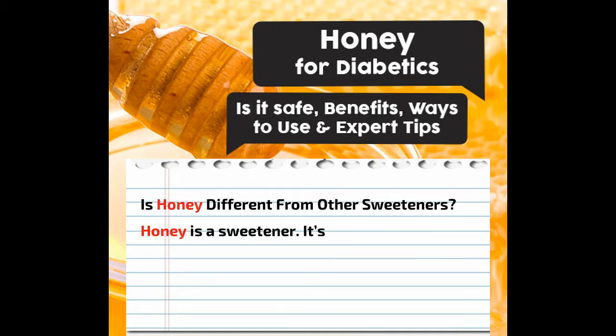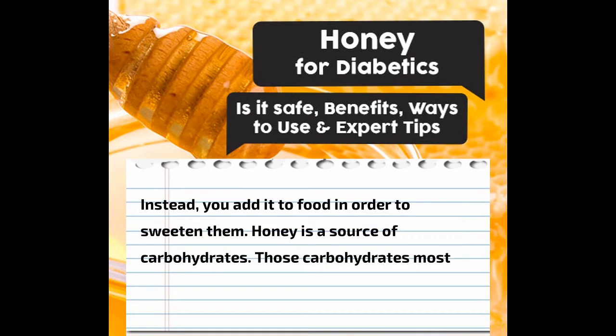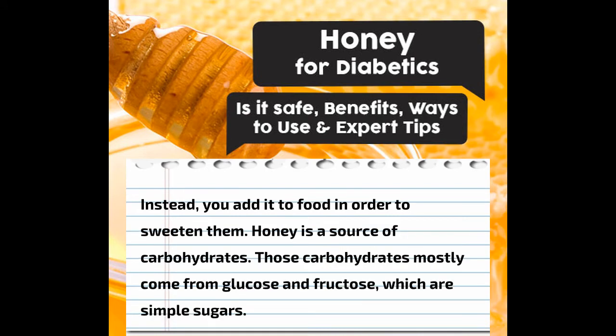Is honey different from other sweeteners? Honey is a sweetener. It's also called an added sugar on food labels because it isn't naturally part of other foods. Instead, you add it to food in order to sweeten them. Honey is a source of carbohydrates. Those carbohydrates mostly come from glucose and fructose, which are simple sugars.